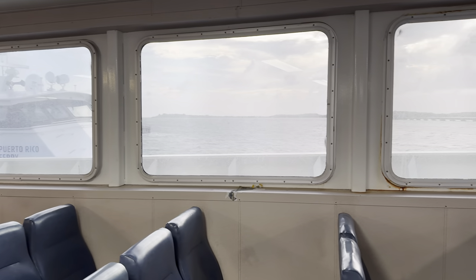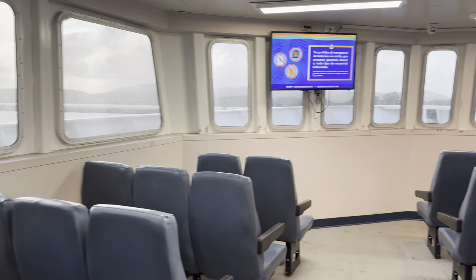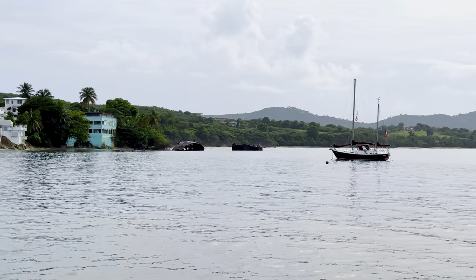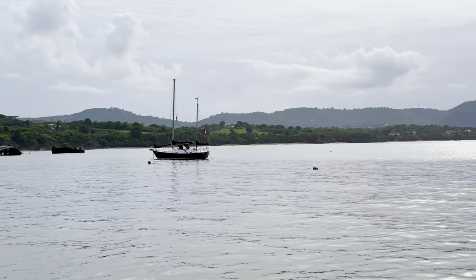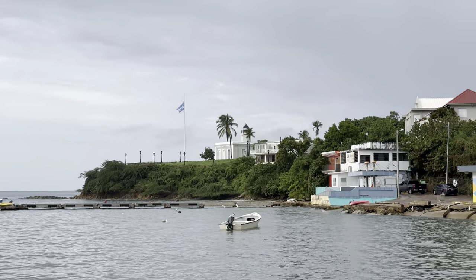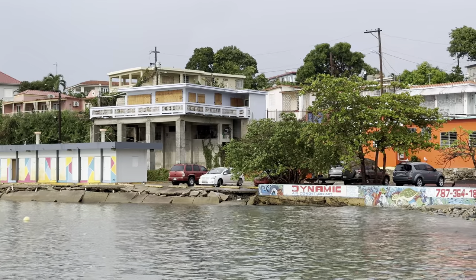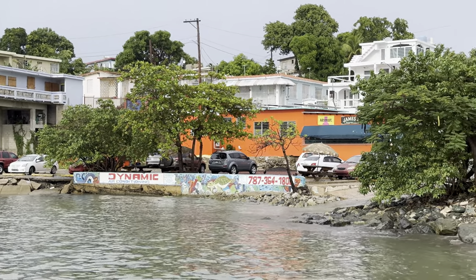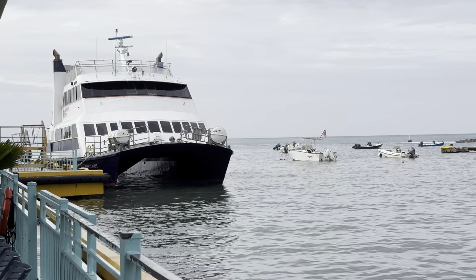While boarding the ferry, we forgot our luggage in the waiting area. They make you put your luggage aside while waiting, and we assumed staff would take care of it — but that wasn't the case. Don't repeat our mistake: our luggage only arrived on the last ferry that day.